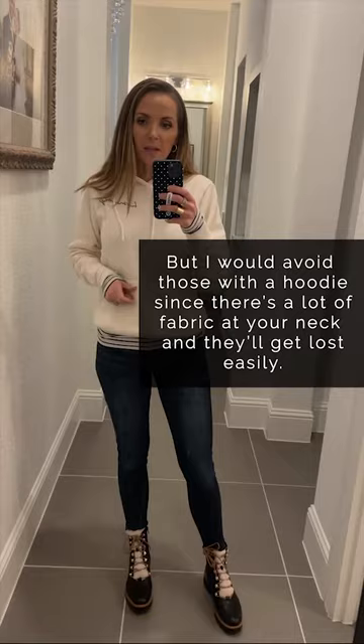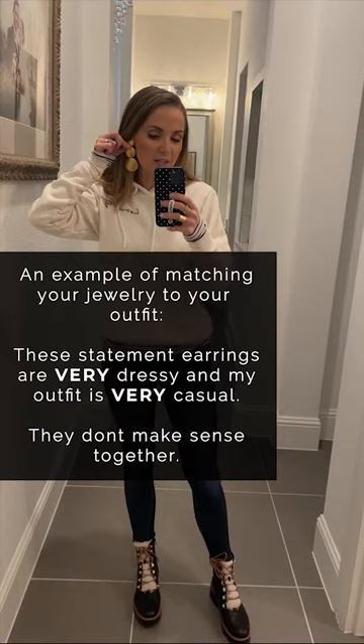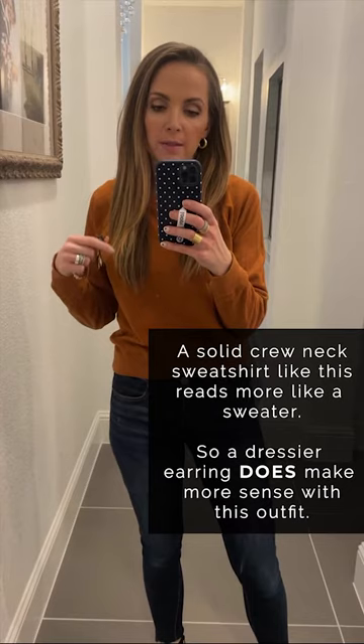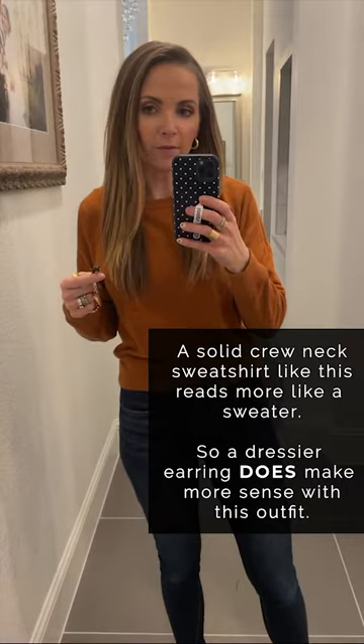Now, I have a statement earring here to show you. See how that is very dressy and my outfit is very casual — those do not go well together. There's nothing else dressy about my outfit that makes these make sense. I'll show you with a different kind of sweatshirt. Obviously a hoodie is going to be much more casual than a crew neck sweatshirt. This one's from Everlane, and it is definitely a little bit more dressy.